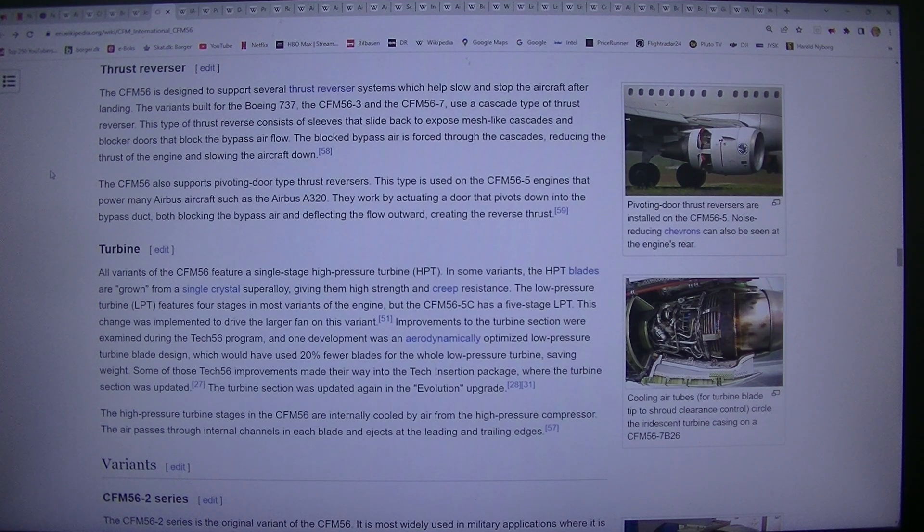The CFM56 also supports pivoting door type thrust reversers. This type is used on the CFM56-5 engines that power many Airbus aircraft such as the Airbus A320. They work by actuating a door that pivots down into the bypass duct, both blocking the bypass air and deflecting the flow outward, creating the reverse thrust.